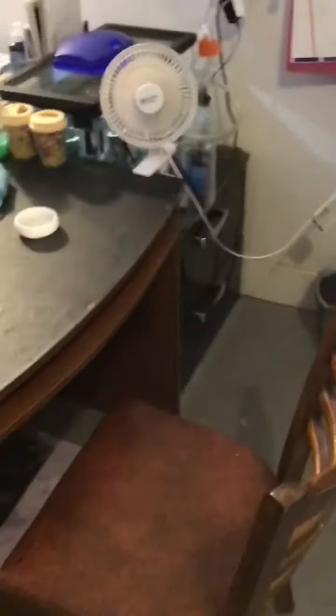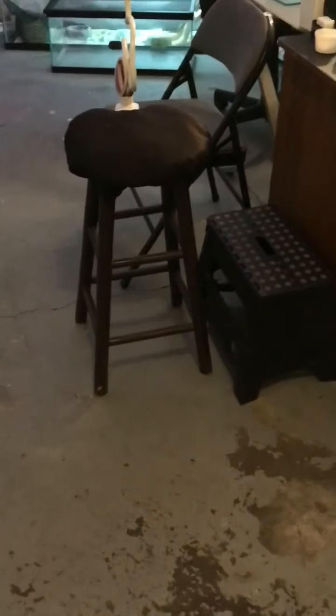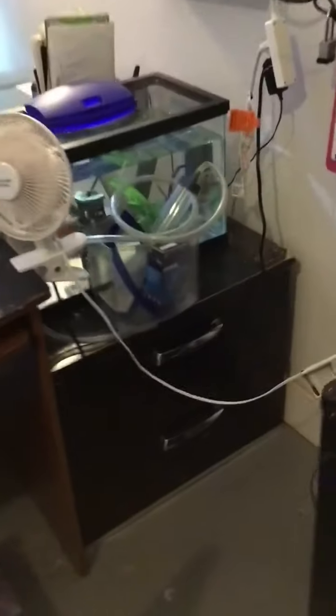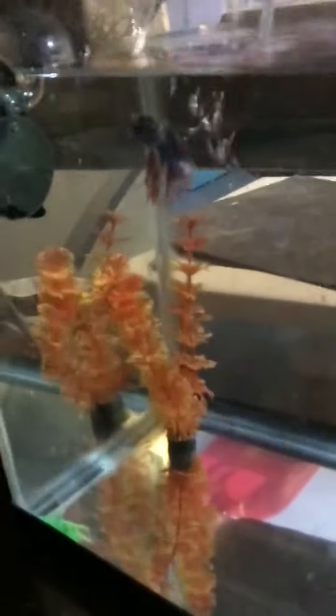If you don't have a cameraman, just make one — this is mine. And my tailgate stand. You can't forget our beta fish who is about to get a good clean out. Where are you, Ice? Oh, he's right there — hi Ice!